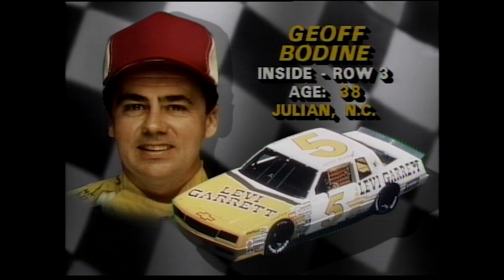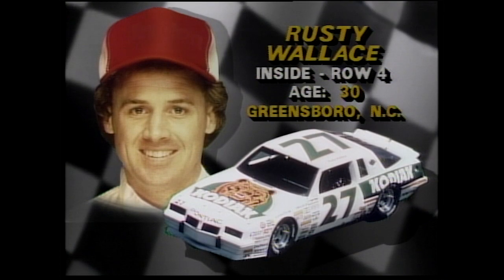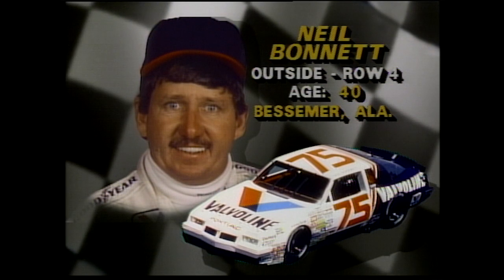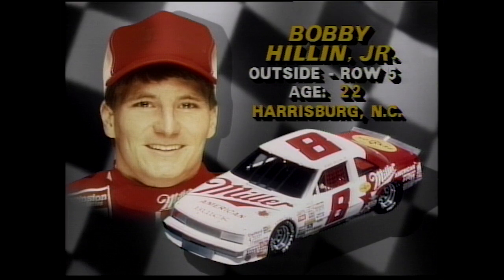Row number three, Jeff Bodine is inside. You have two different generations here. Benny Parsons, an old-timer and a tough one, outside. Row number four, it's young Rusty Wallace in a Pontiac, and Neil Bonnett in a Pontiac on the outside — he's another tough charger. Row number five, Darrell Waltrip. You watch him work his way out of the pack. Bobby Hillin Jr. outside row five — he only lacks experience.